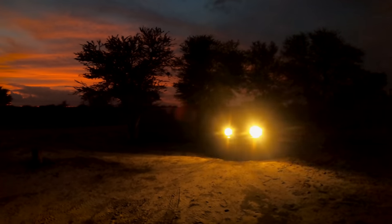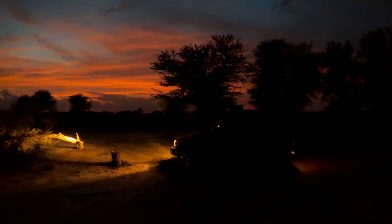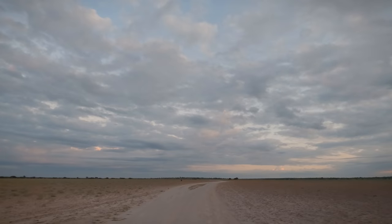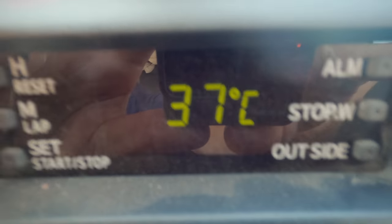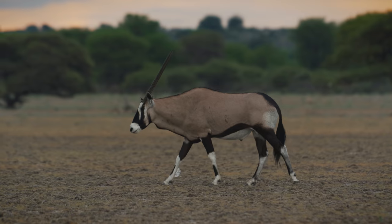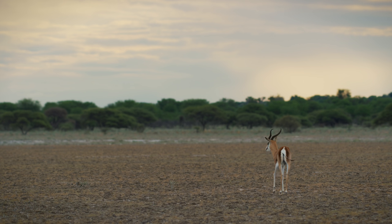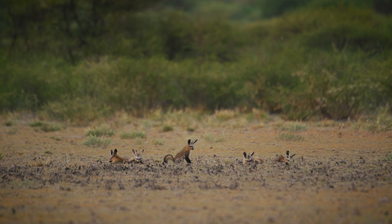The next few days were spent exploring Deception Valley. Every morning we would wake up before dawn and head out at first light. This area of the park was quite dry with no standing water and daytime temperatures were pushing 40 degrees centigrade. The animals here are remarkably adapted to these conditions and we saw numerous gemsbok and springbok as well as a variety of birds and the bat-eared fox family we had spotted on the way in.